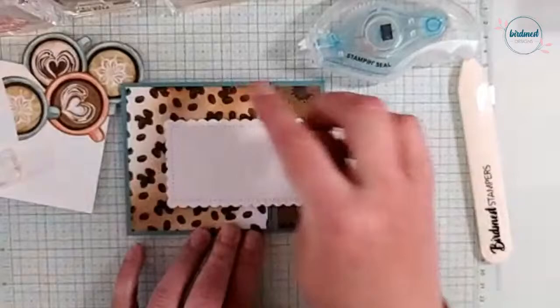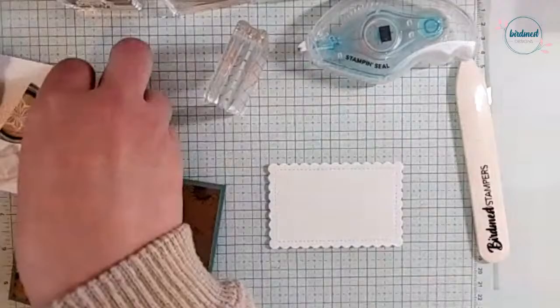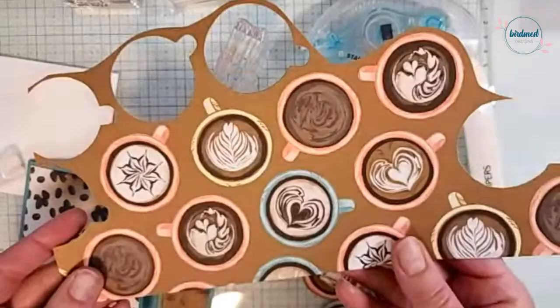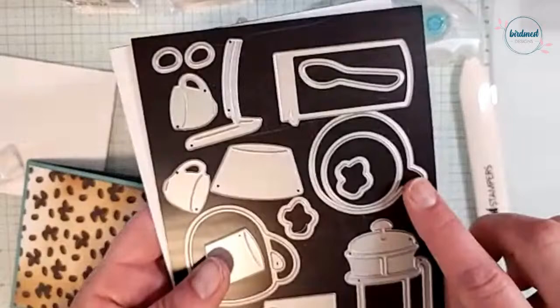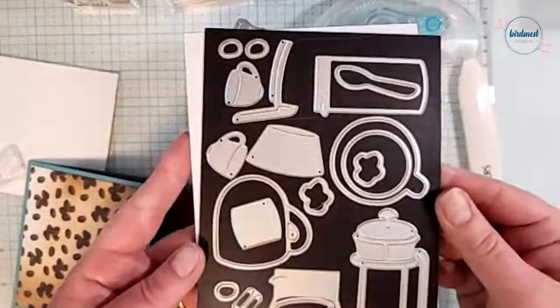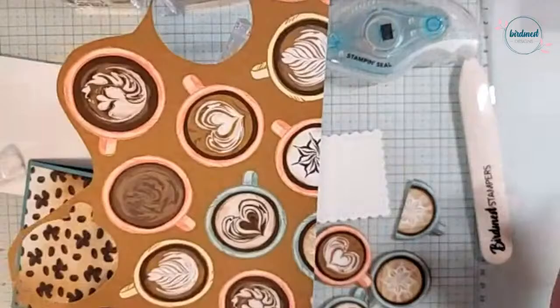On this piece I want to stamp 'you're the best part of my day.' I've got from this designer series paper — see all those cups, and on the back are these fun rings of coffee — and those I cut out using the coordinating die. You get so many fun dies with this bundle. I've gone ahead and cut some out, including partial ones that were cut off on the edges because why waste them? We're going to use them in decorating this card.